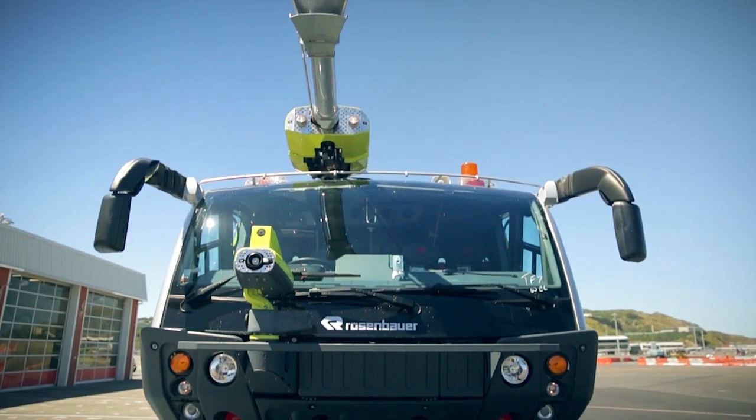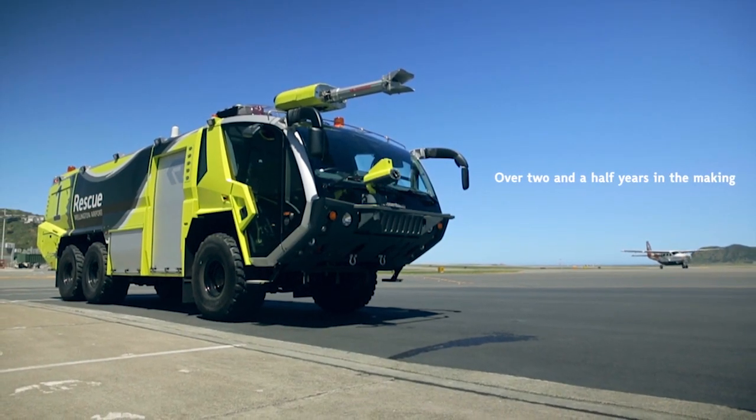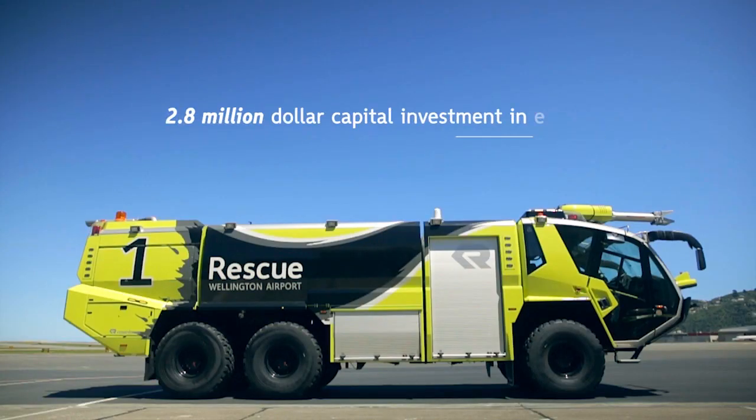Firefighting is all about being able to apply the maximum amount of firefighting agent within the minimal time, so having large trucks like this with a 34% increase of water capacity on our current fleet ensures that we've got the right tools to do the job.